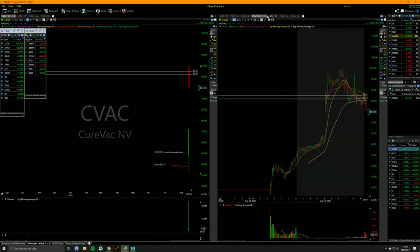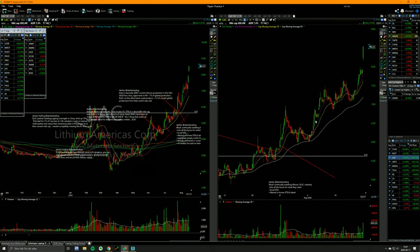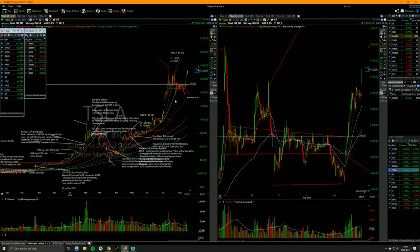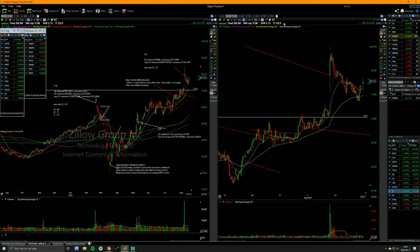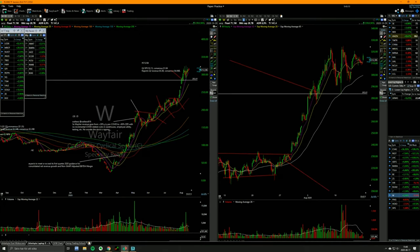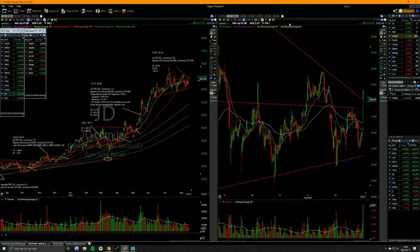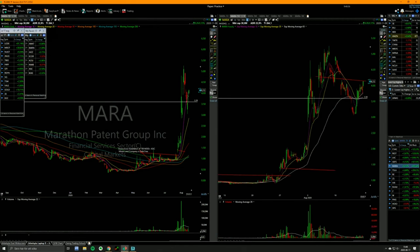CVAC taking out the lows — for those of you short, most of you shouldn't short, but those of you who do, that was like a 5-star setup. CWH is setting up very nicely. JD is back — hate when this happens. I should have just waited till it opened, I would have saved myself $83,000.